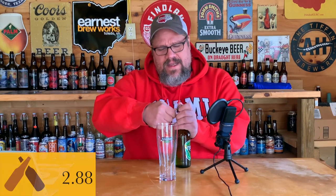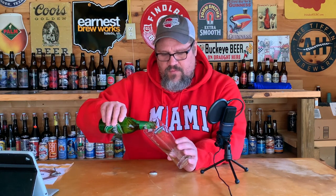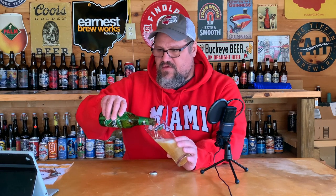Let's check the ratings: 2.88 on Untappd, not particularly good. Beer Advocate: 2.96. The overall score was a 76. This is from the Hite — H-I-T-E — brewery, it just kind of says 'Terra' on the cap.